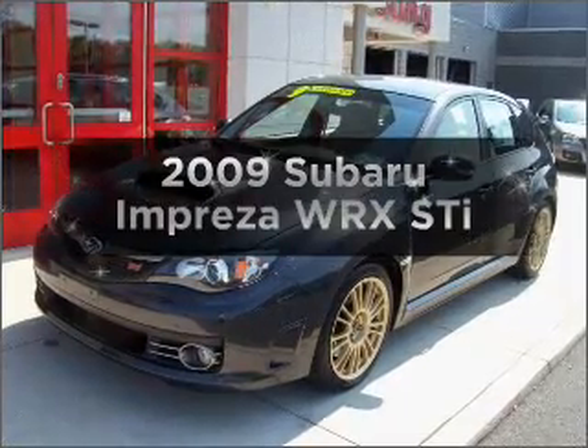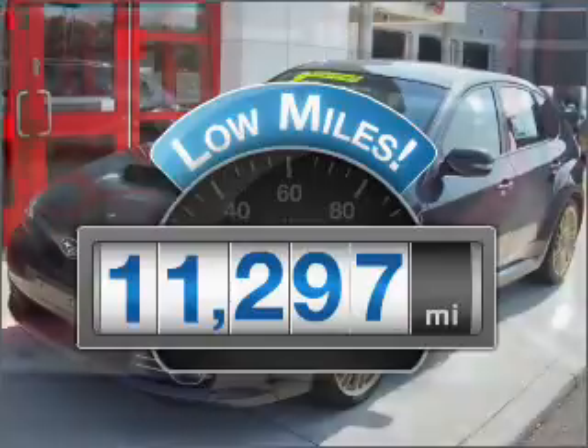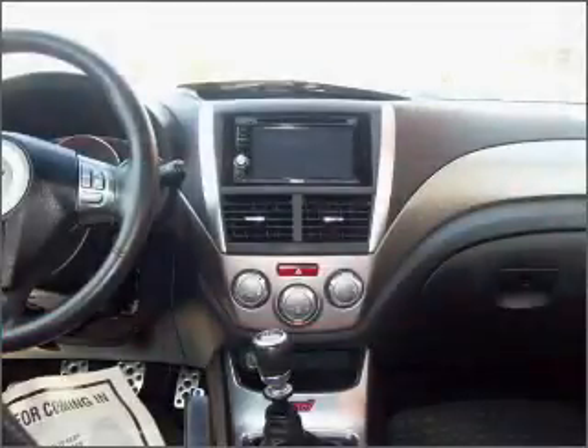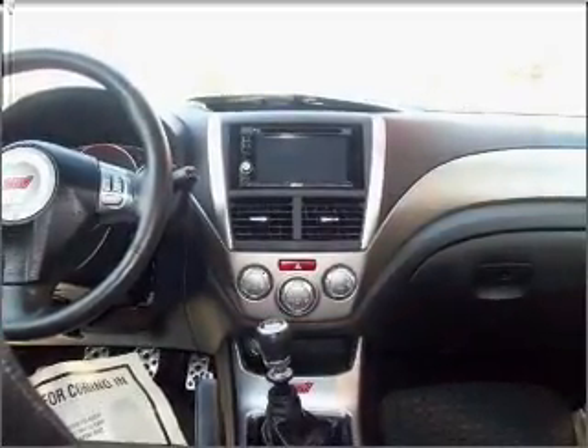If you're looking for a first-rate auto, this one could be yours today. A low odometer reading is a great advantage, among many other benefits offered on this ride. With an efficient four-cylinder engine that gives you more control with its manual transmission, you will appreciate the safety feature of anti-lock brakes.